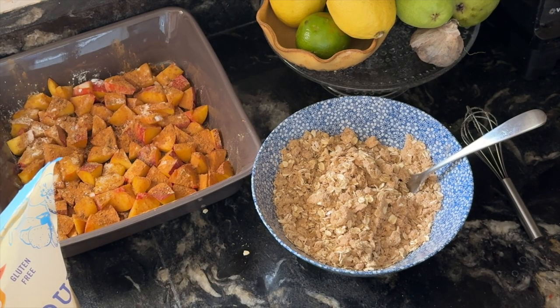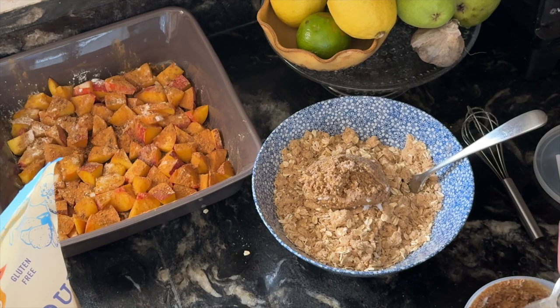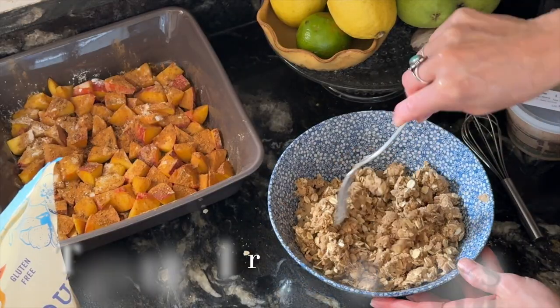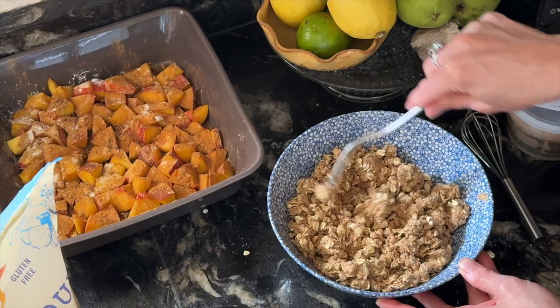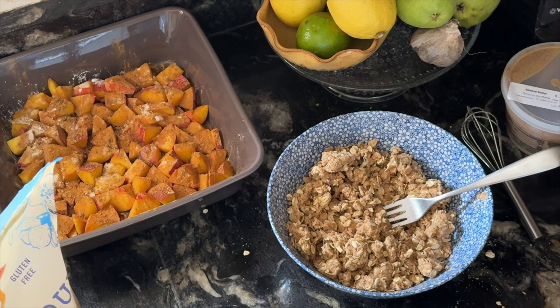Next we're going to add half a cup of almond butter. My almond butter is pretty thick so it might take a little more mixing than yours — if yours is more runny, that's totally fine. Basically we want the mixture to start to come together, not necessarily as a dough, but to stick together so that it gets nice and crispy in the oven. If you're allergic to tree nuts, use any other seed butter you'd like — I immediately thought of sunflower butter, which I think would be very delicious in this, but beware that it does turn green when you bake it. It's safe to eat, it just looks very strange and maybe not very appetizing for a dessert. You can use any nut or seed butter you want — even peanut butter would be really good.